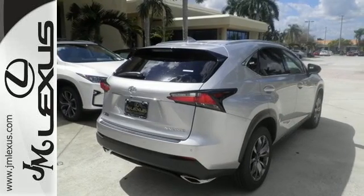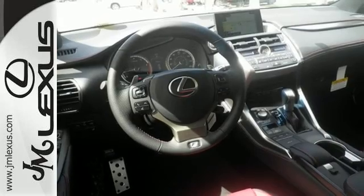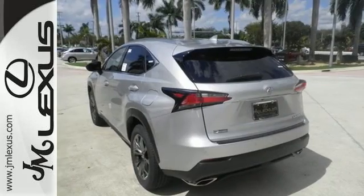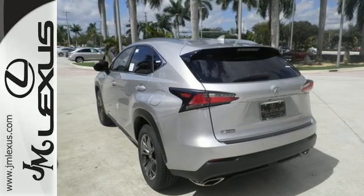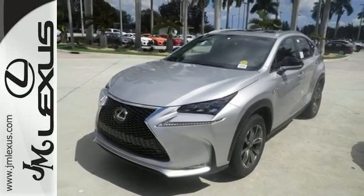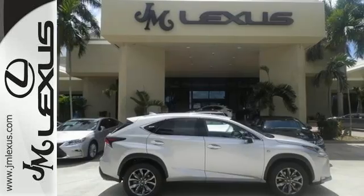It has a convenient 7-inch color LCD high resolution multimedia display and for your safety it has 8 standard airbags, a backup camera and LED fog lamps. Plus, it offers a turbocharged engine and gives options for efficiency and responsiveness with drive mode select.